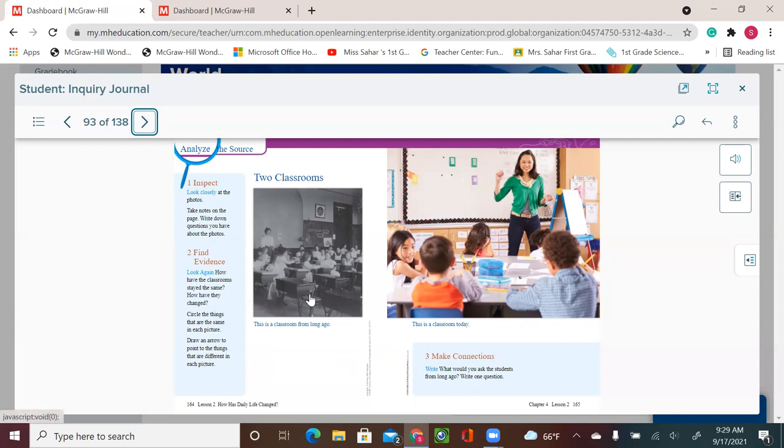I can see that kids still have to sit together, they need to learn, they still have a teacher, and they still have tools to sit and use. They still have a board — maybe in the past it was a black chalkboard, and now it's a whiteboard with markers — but it's still another way to explain things to children. More advanced technology exists nowadays, but children still go to school to learn.